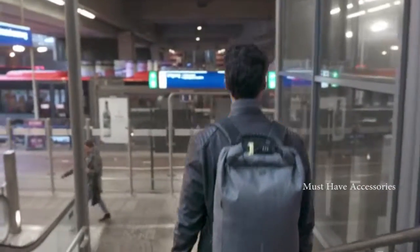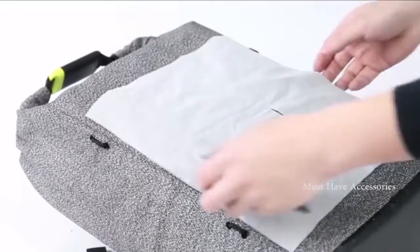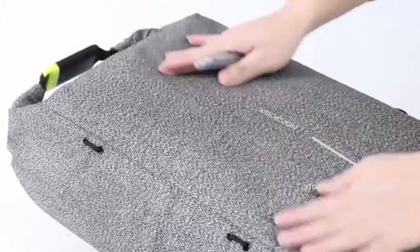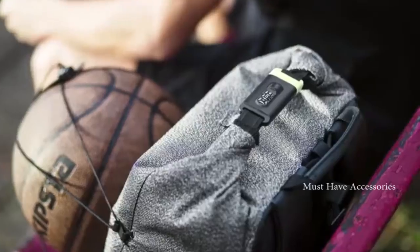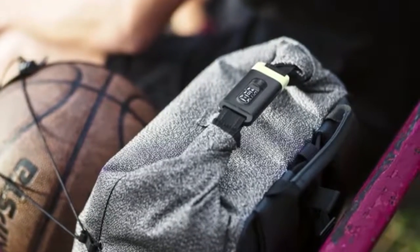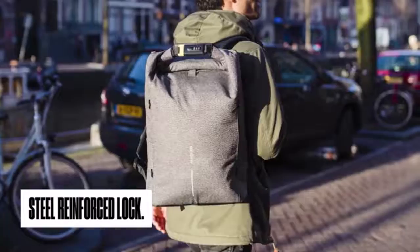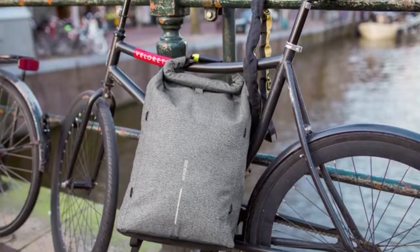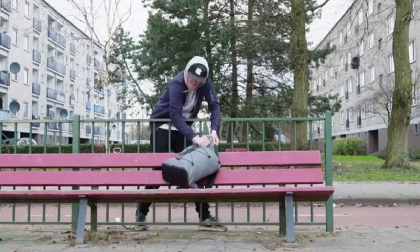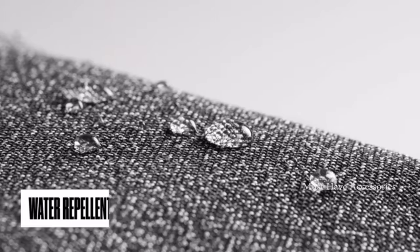Made entirely out of anti-cut material, this bag is impenetrable to thieves. Not only is the main fabric cut-proof, but the top lining includes an integrated steel bar and is made from special anti-cut webbing. Hiding all zippers when closing the bag makes it impossible to get in, and a steel-reinforced lock will seal the deal by locking up the bag whilst carrying it. When not carrying the bag, simply use this same steel lock to secure the bag to any fixed object.